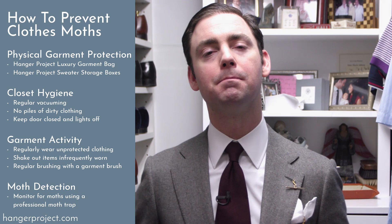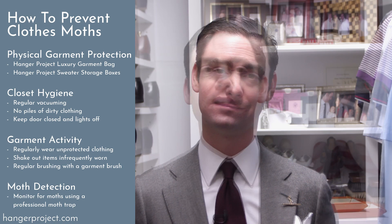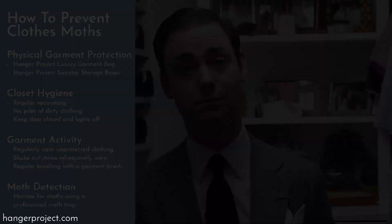Anyone with a significant wardrobe should take proactive steps in protecting their wardrobe against clothing moths. Moth prevention can really be thought of in three basic categories: the physical protection of the garments themselves, closet hygiene, and garment activity. This needs to be paired with a professional moth detection solution to quickly identify problems if they do occur.